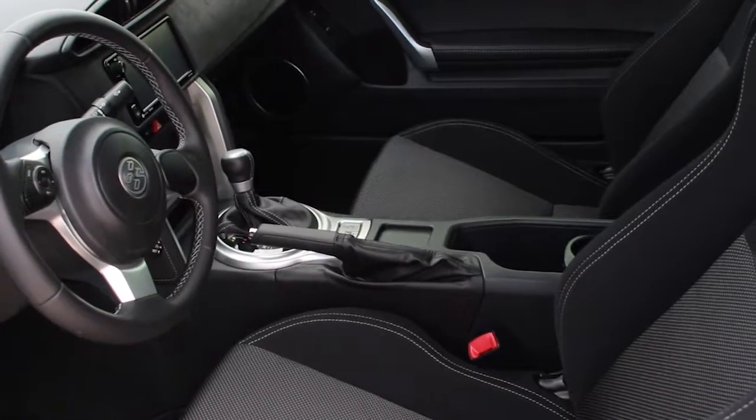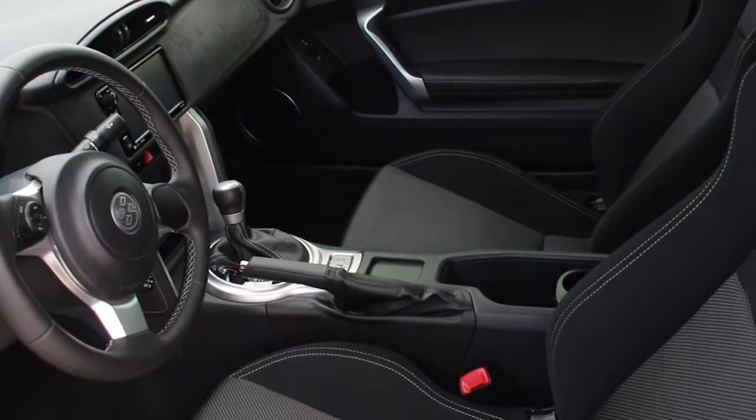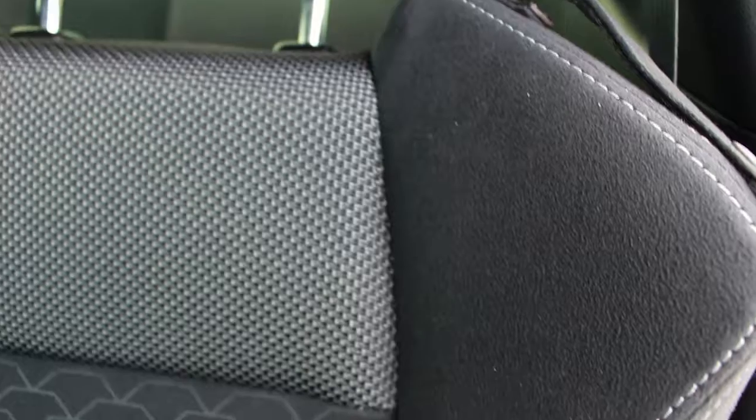Now let's move on to the interior. The seats here feature a sporty design with a grand lux trim like suede, so you have the comfort and feeling of luxury.